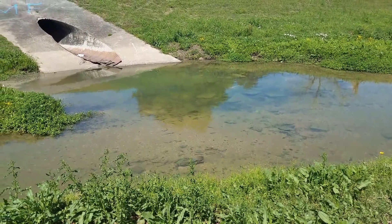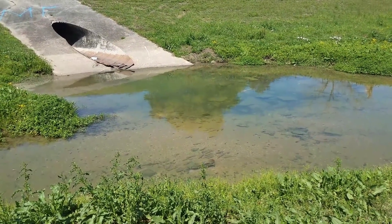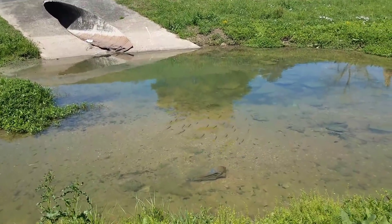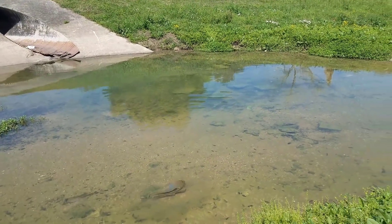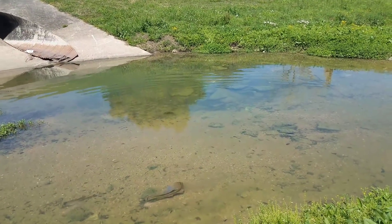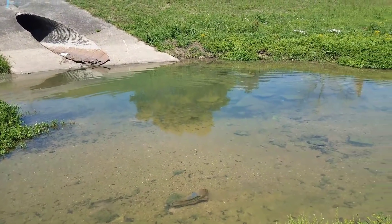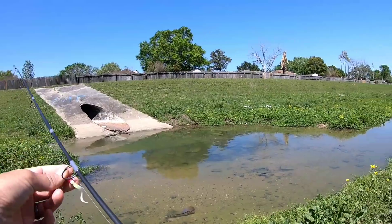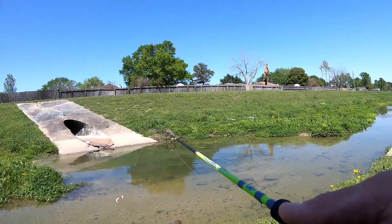Wait a minute - those aren't carp, those are tilapia! They fooled me for a moment because they had that pale appearance and a little red on their tail, so from a distance I thought carp. But no, they're all tilapia - which goes to prove that while a lot of tilapia definitely died in the freeze, there are still plenty out there. Unfortunately that's the way it is at the moment. Loads of these tilapia in here - kind of shocking actually how many are in here.